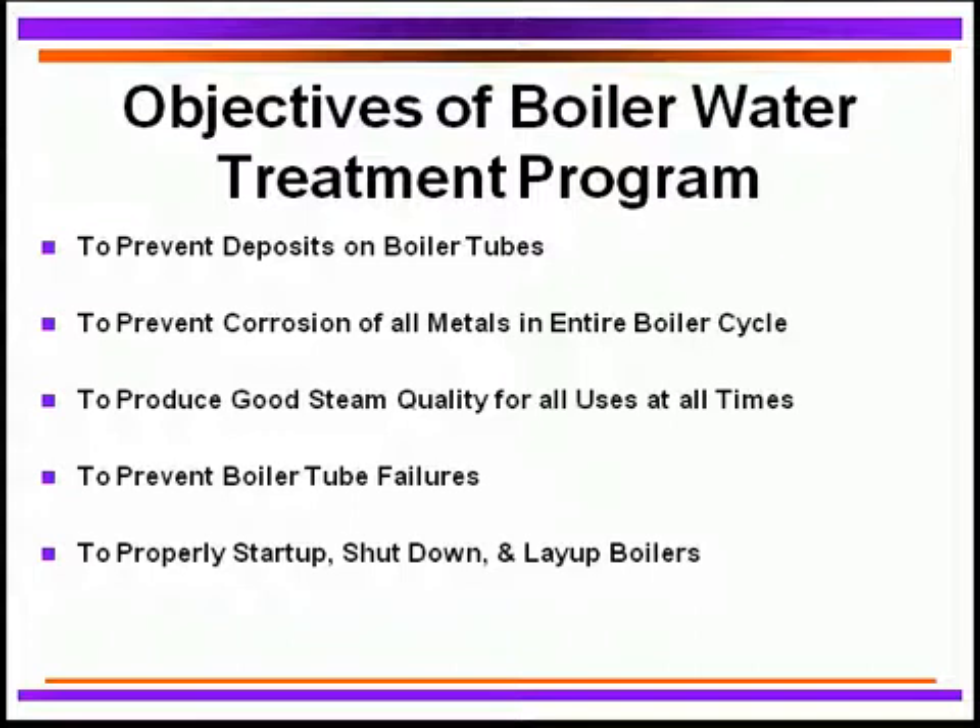The main objectives of our boiler water treatment program are to prevent deposits on the boiler tubes. We need to be able to prevent corrosion of all metals in the entire boiler circuit — the boiler itself, the condensate lines, the feed water system, et cetera. We need to produce good steam quality for all uses and at all times, particularly when there's demand for steam for various processes and operations. We certainly want to prevent any boiler tube failures, as a failure means shutting the boiler down. Proper start-up, shut-down, and layup of boilers is very, very critical.